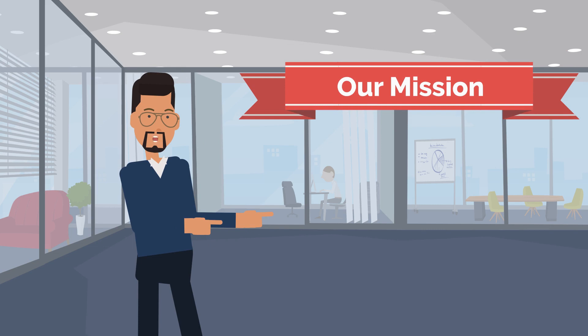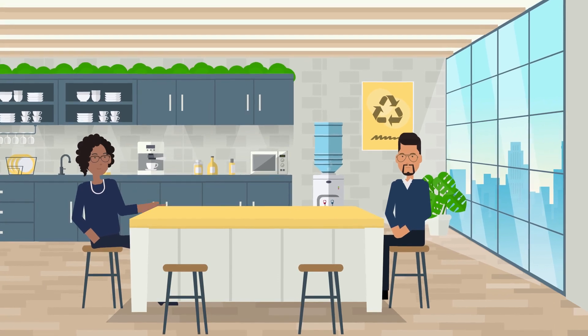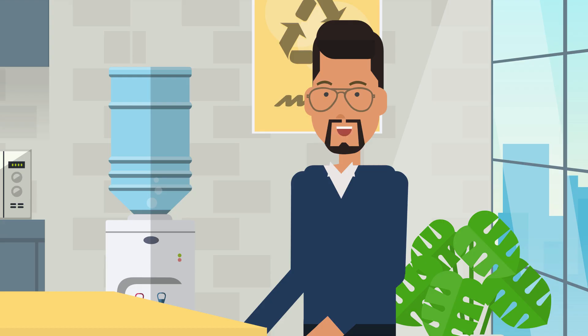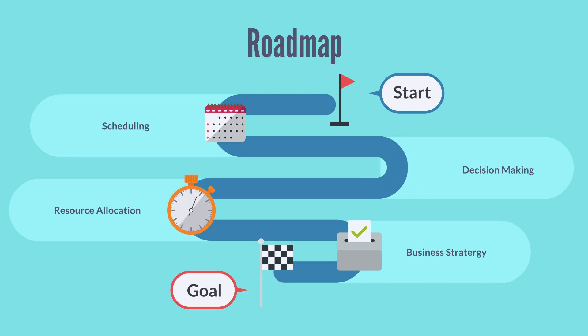In this module, we'll explore common elements that drive successful business and competitive strategies. A well-crafted business strategy is like a compass that guides a company towards its goals. It provides a clear roadmap for decision-making and resource allocation.